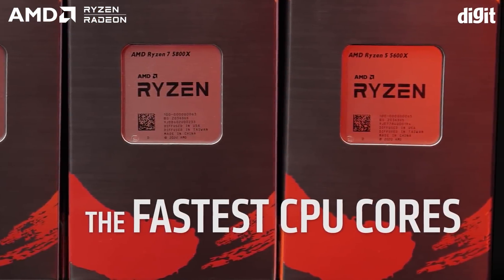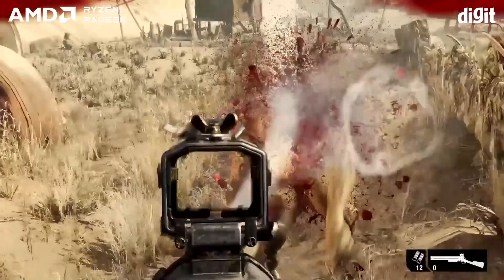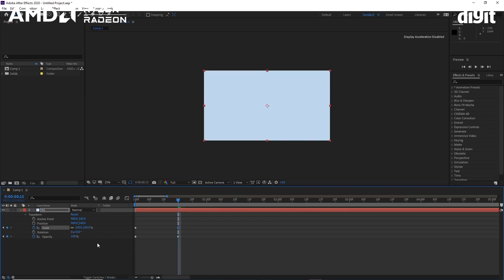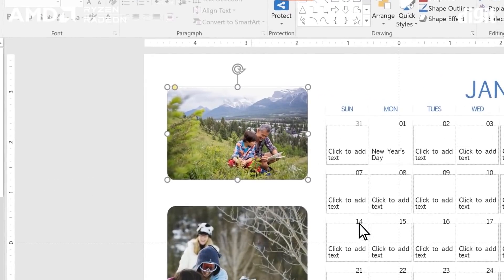We've listed the three best processors, in our opinion, for gaming, workstations, basic PCs, content creators, and office PCs that wish to maximize productivity.